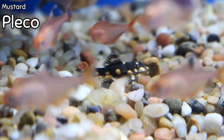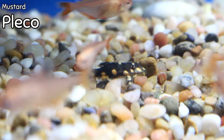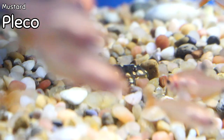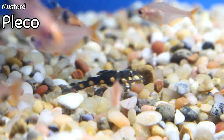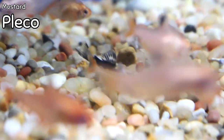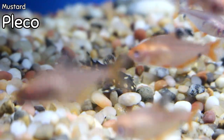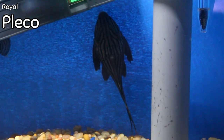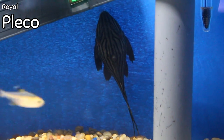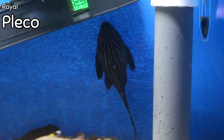We're going to start freshwater this week, starting right here with the mustard pleco. This is a really cool, rare pleco we have at a very small size right now. It's a mustard pleco — very cool because of how the colors develop, and how the mustard color develops on the fins as it gets bigger. It's a very pronounced, beautiful pleco.